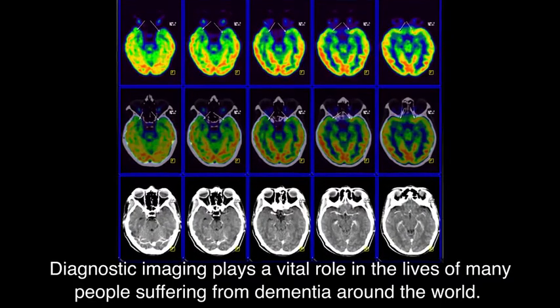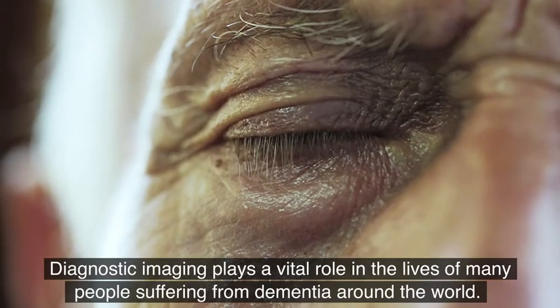Diagnostic imaging plays a vital role in the lives of many people suffering from dementia around the world.